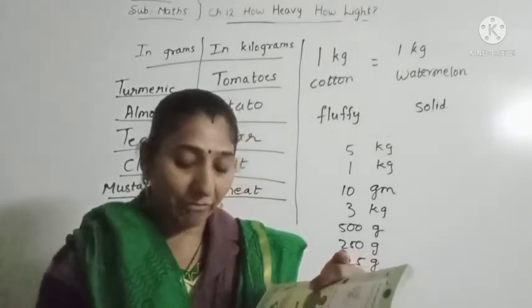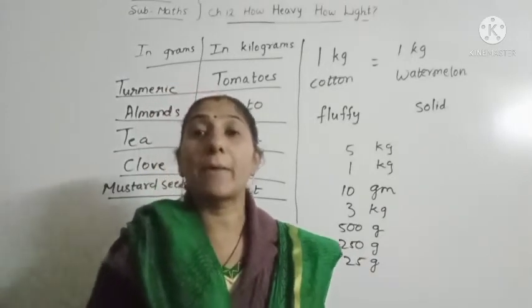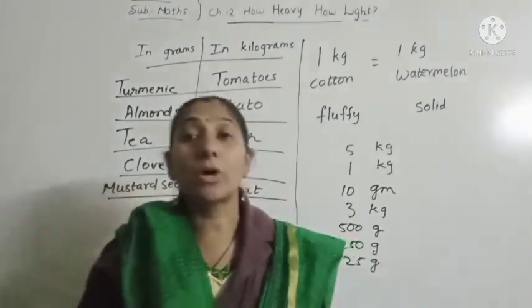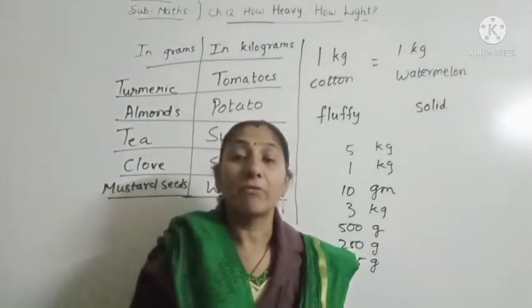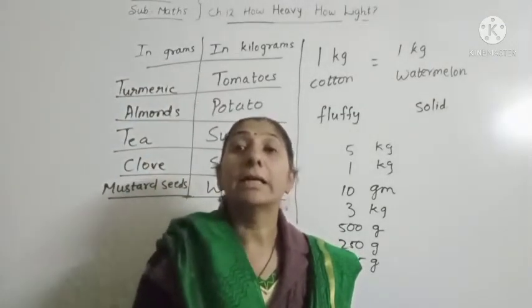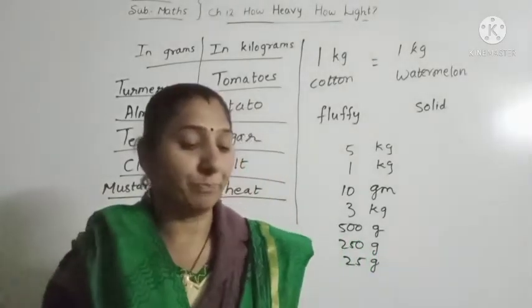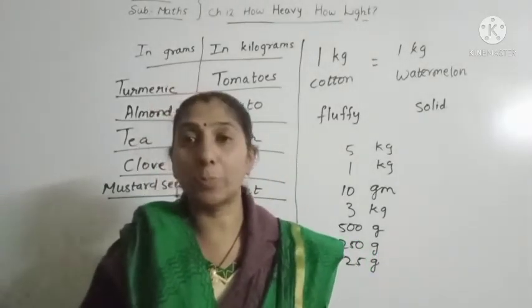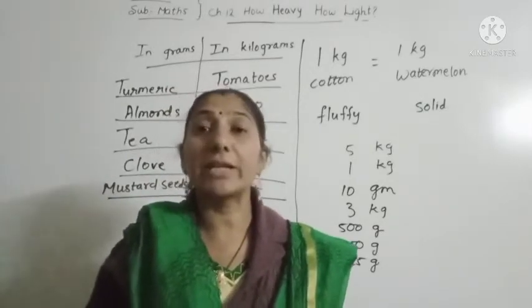Which is the heaviest thing you have seen? We are talking about vehicles here — which is the heaviest vehicle? A train. Train is the heaviest vehicle. On the next page — elephant. Elephant's weight.